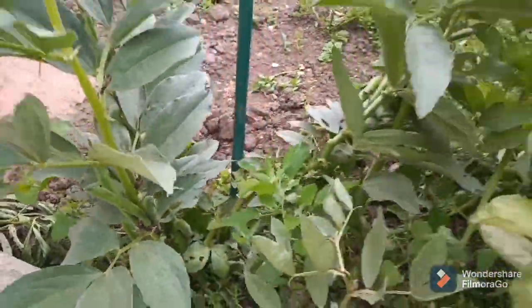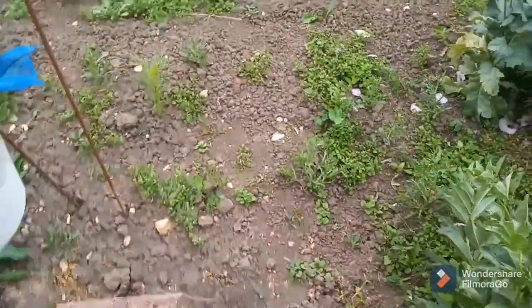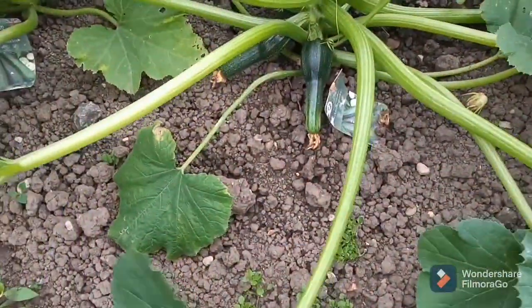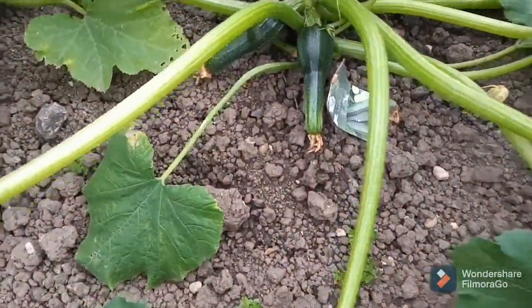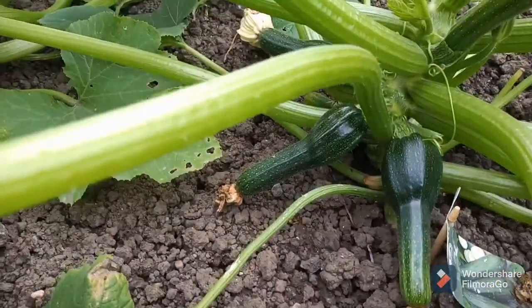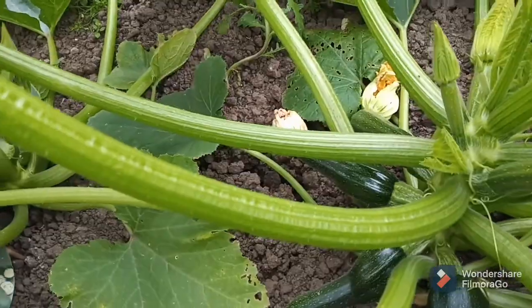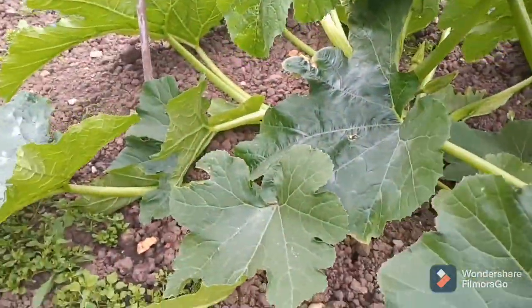We'll take you across here — we've got some courgettes growing, the Ambassador variety they're called. They're growing nicely there. Get that leaf out of the way — another one there, another courgette plant, growing.